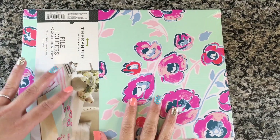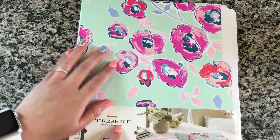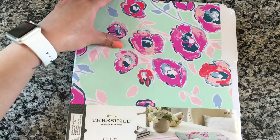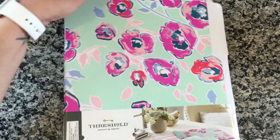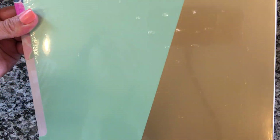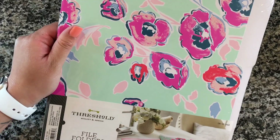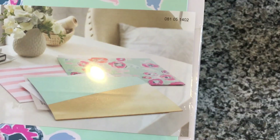I also wanted to show you guys what I got from Target. They have a new line out from the Threshold brand. These are the little file folders and I just adore this pattern — everybody has been going crazy over the pens. I got these file folders and I'm going to make dividers. Those are the patterns that it comes with.